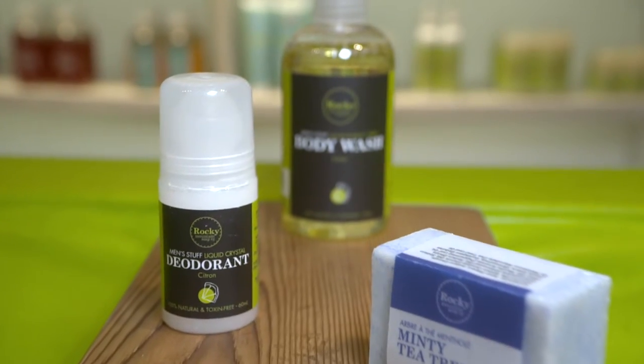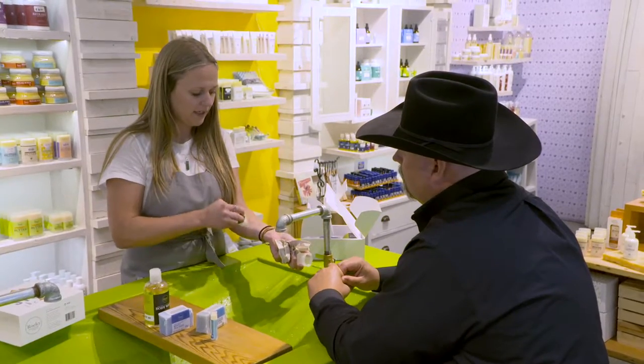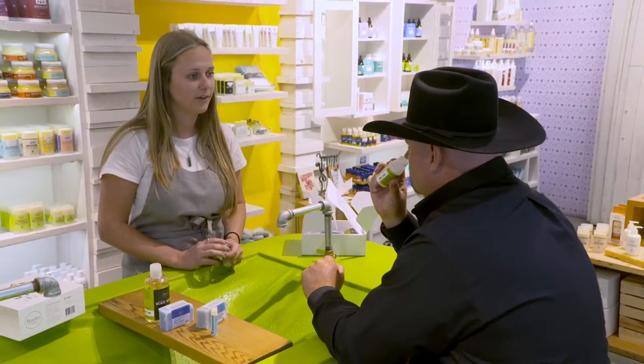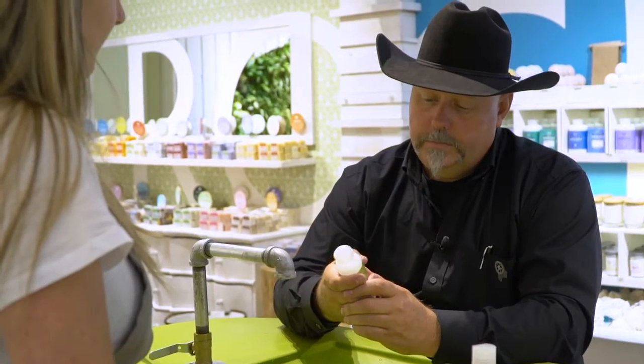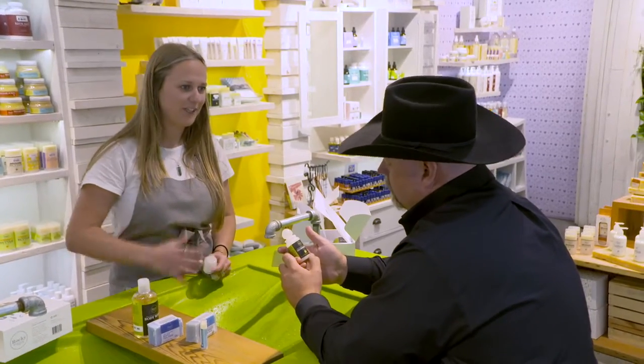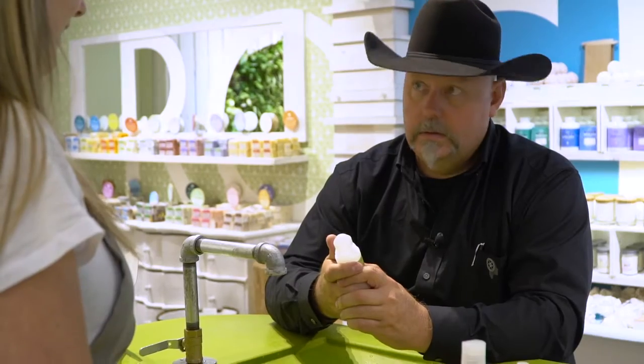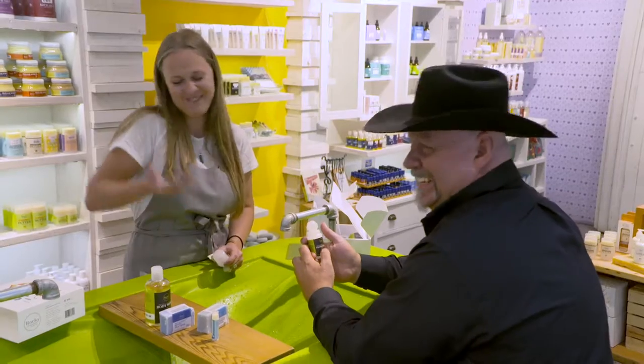And then the Citrine deodorant roll-on — it's a liquid base, liquid crystal, so it's actually super effective. It kills the bacteria that causes odor. So I don't have to do antiperspirant anymore? You don't want to do antiperspirant — you want to sweat, because it's healthy to sweat. But you don't want to smell like a cowboy, do you? No. Maybe.